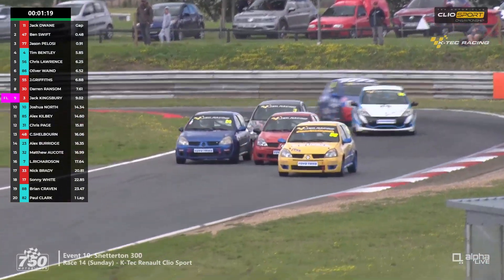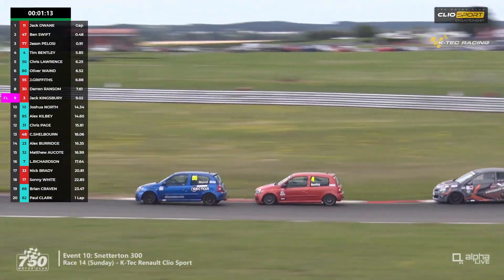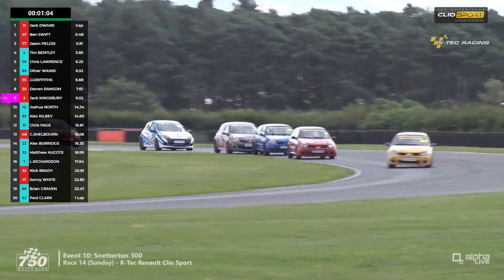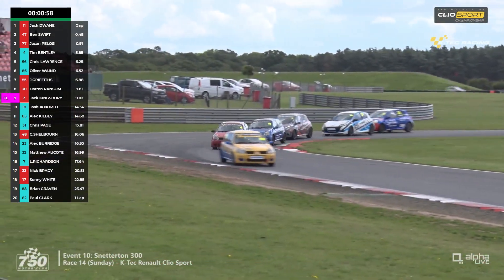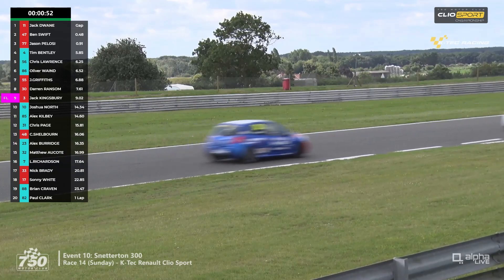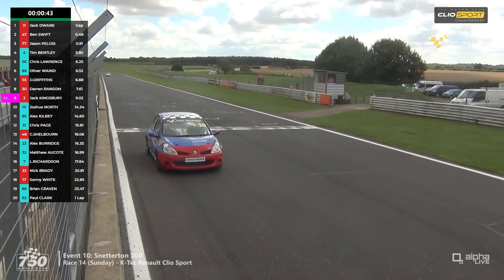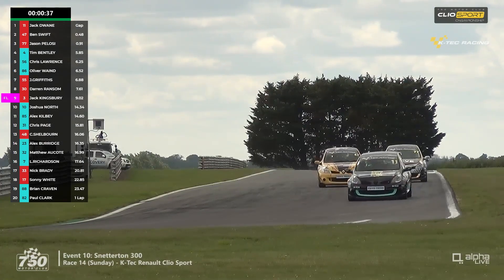Chris Lawrence has got down the inside into Nelson — that allows Ollie Wayne through as well. Chris Lawrence takes the class lead at a critical time and Wayne follows him through. But Wayne runs wide, so Bentley is back on the inside at Coram. Jack Kingsbury thinks about making it three-wide but thinks better of it and hangs on behind. Bentley's lost one position but Lawrence has fought through to the class front with the last lap getting underway. Jack Dwayne extends his overall lead to 85 hundredths of a second over Ben Swift and Pelosi.